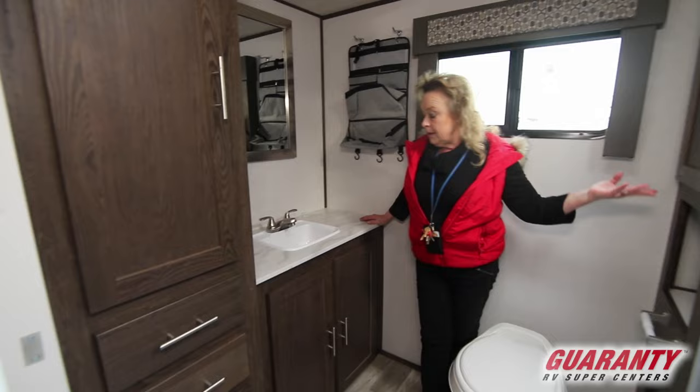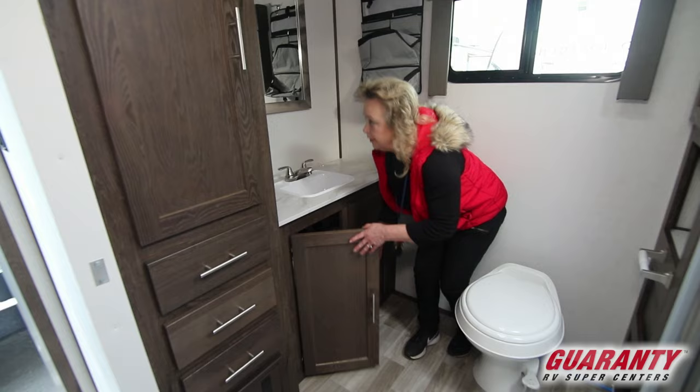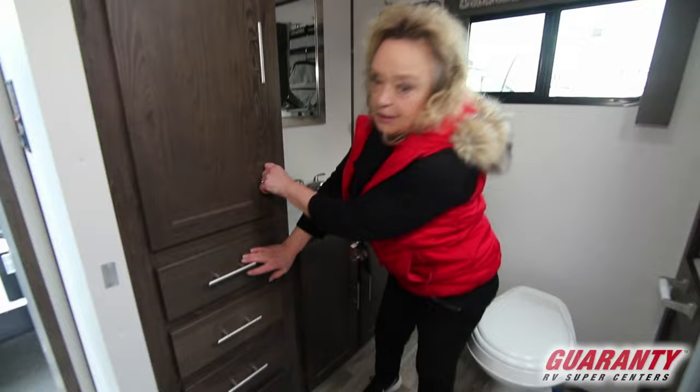An important part of RVing is storage, and there's lots of storage under here. This is a kind of ditty bag that comes with it. You've got a closet in here, another set of drawers, more storage, more drawers — all of that, all in one.